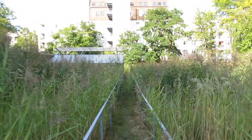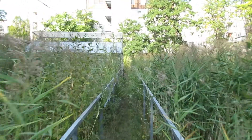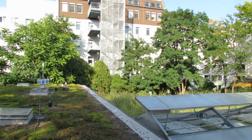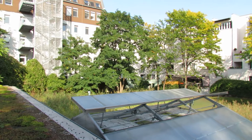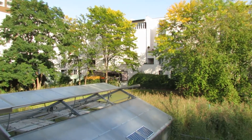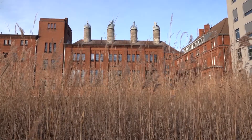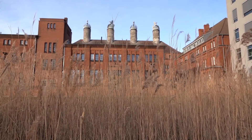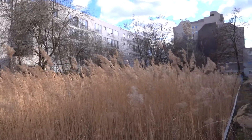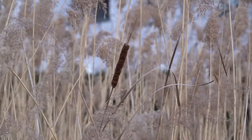Phragmites australis, known as the common reed, is a wetland plant with high evaporation rates. In city environments, the plant can evaporate more than 20 liters of water per square meter a day, two to three times the evaporation rate of freestanding water. Reed has a higher tolerance to pollutants in rainwater and is resistant against heat waves and changing water levels, illustrating the high potential reed beds and other wetland plants offer for rainwater retention in cities.